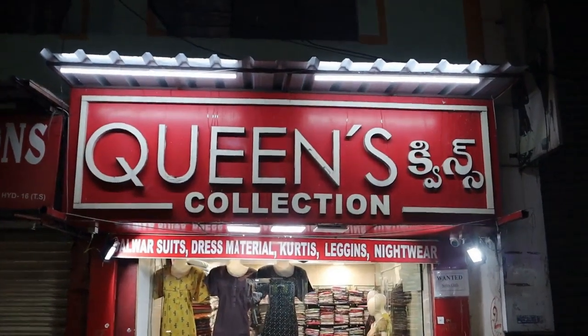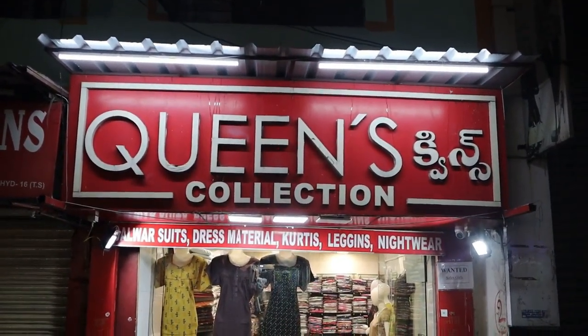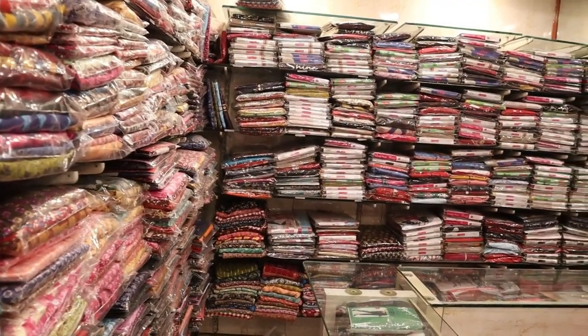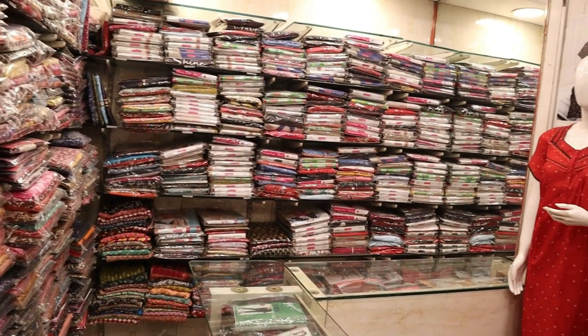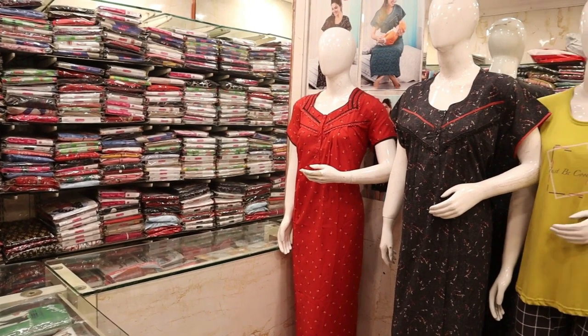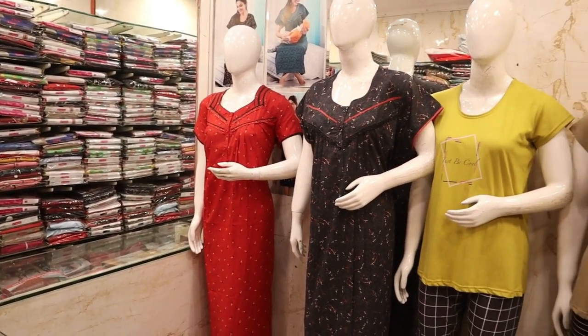Hi friends, welcome to Queen's Collection. I'm a fashion destination. Today I have a lot of fancy nighties. There are nighties for 310 rupees in cotton. I have feeding nighties, I have a lot of fabrics in cotton, a lot of spun material, a lot of alpine material, and I have a lot of rayon metal fabrics.